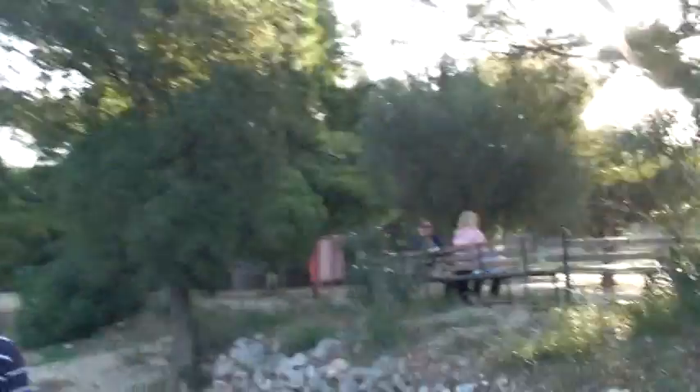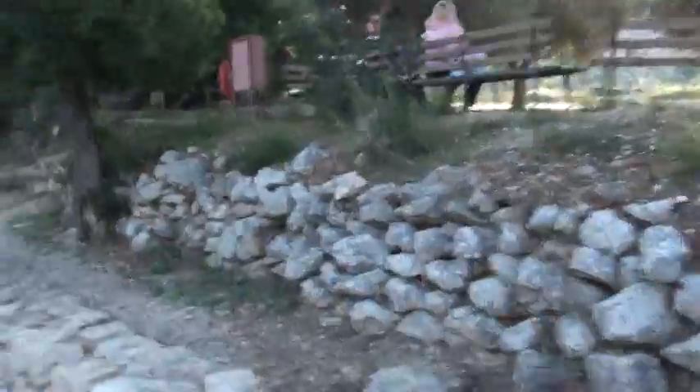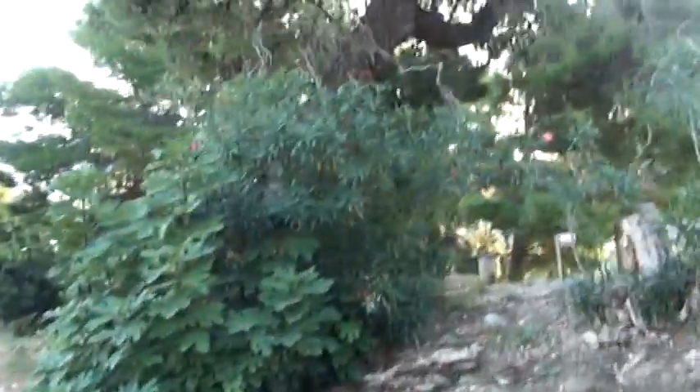On our left, and behind the ropes, we see the remains of the so-called Tomb of the Lions. We call it that because it's very close to the Lion Gate.